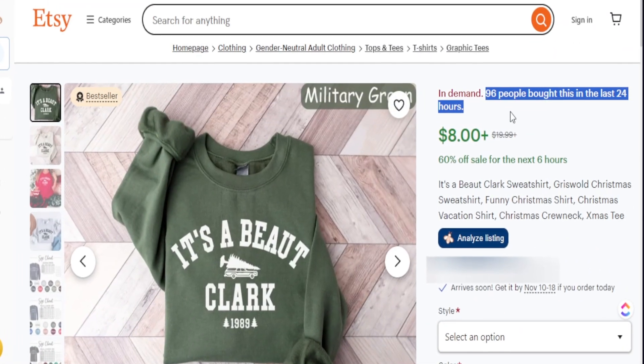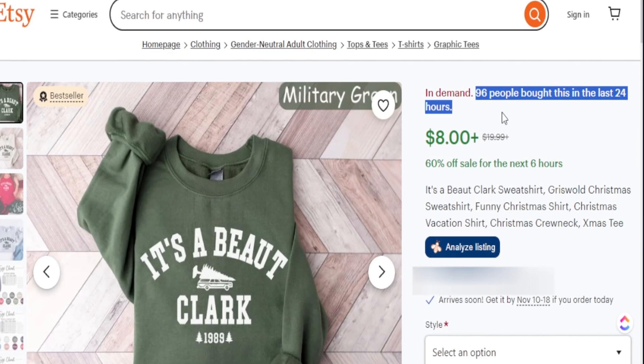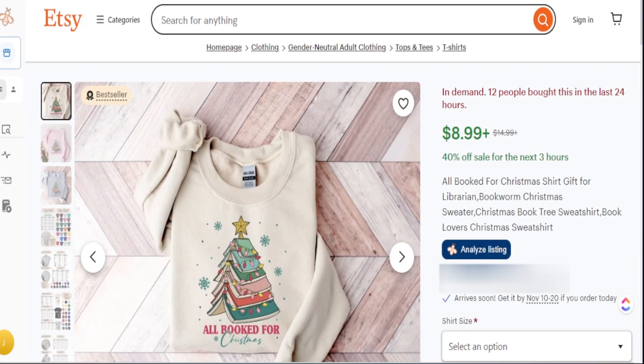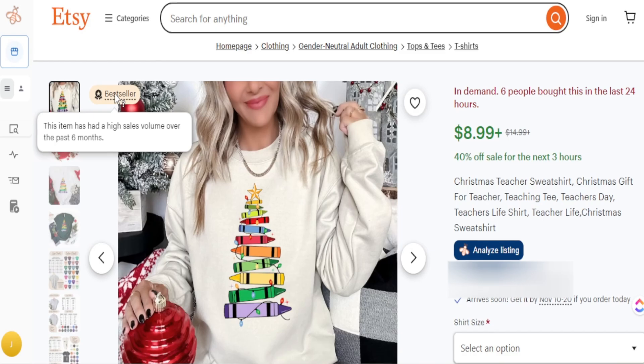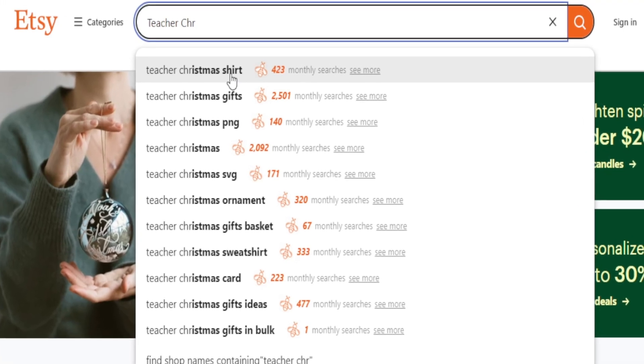Finding trending products on Etsy is a great way to make quick sales if you are a brand new shop, and it can actually make or break your shop scaling if you know exactly what to target. In today's video I want to share my top secret way to find trending products on Everbee — how easy it is to find multiple in-demand products on Etsy that are selling right now.